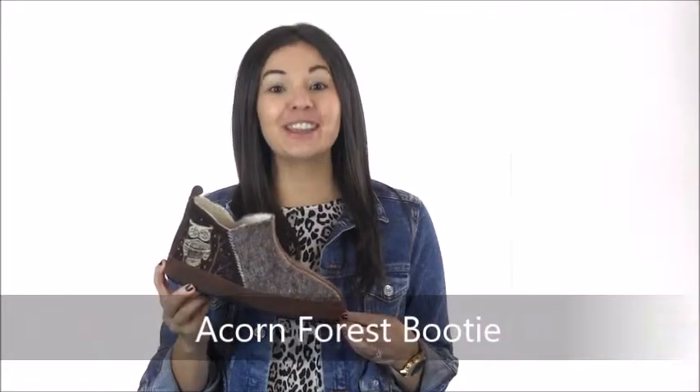Hi guys, it's Cammie with Dodge Shoe Company, and this is the Acorn Forest Bootie. This adorable slipper will make you feel like you're exploring the outdoors from the comfort of your home, with a boiled wool upper and cute woodland creatures embroidered on the sides.